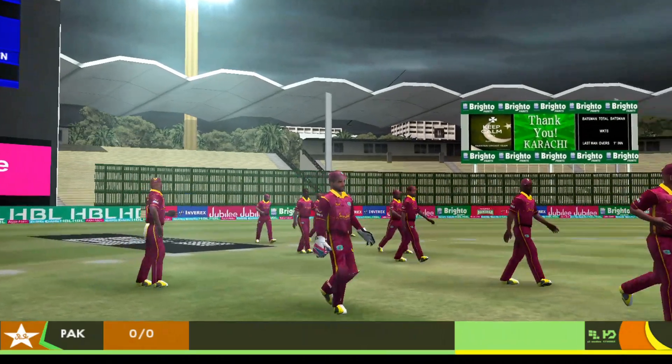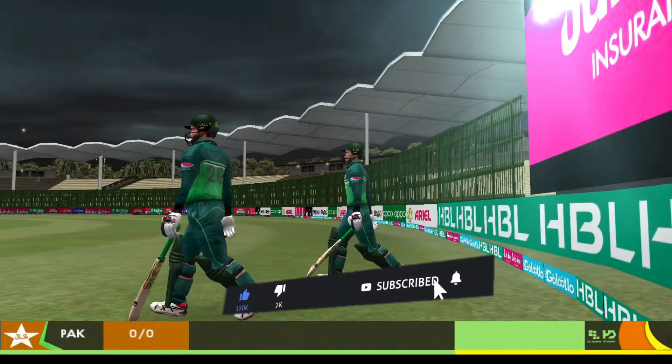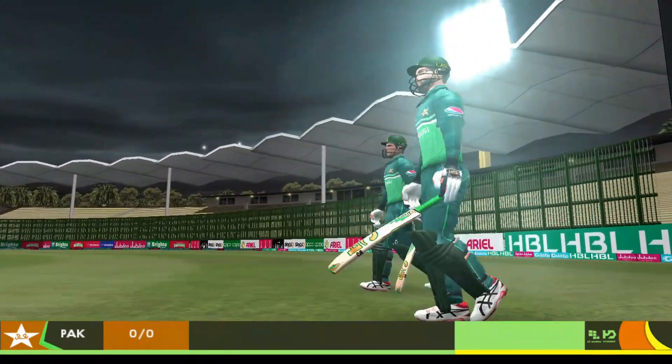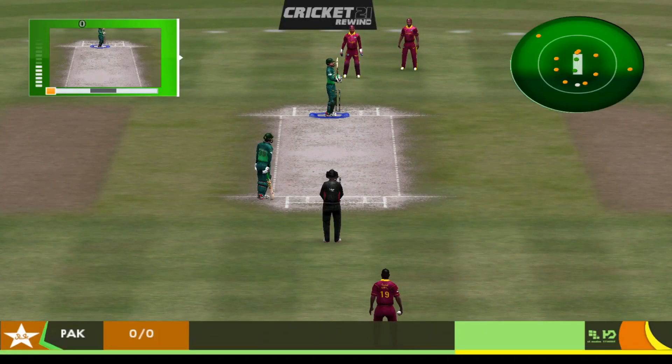Welcome back — everybody's ready now for the second session in this training contest. Up in the commentary box, here's Richie Bennett. Thanks, Mark. Welcome back to the cricket ground for this next session of play. We're all ready for the first ball of the innings.